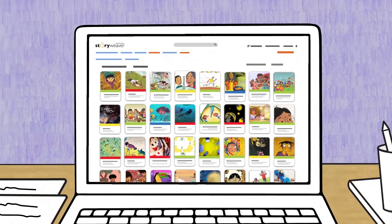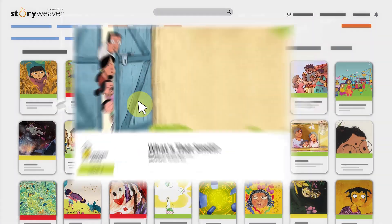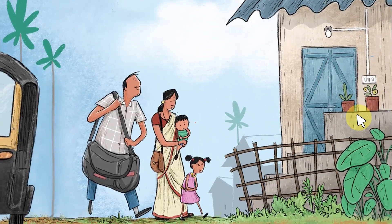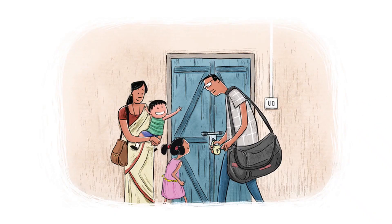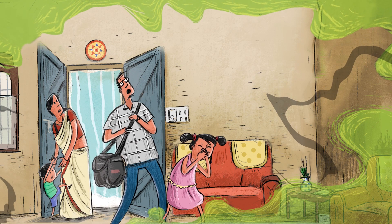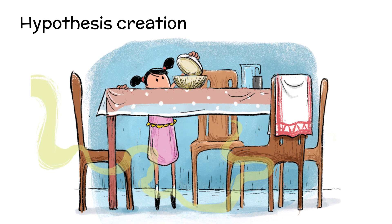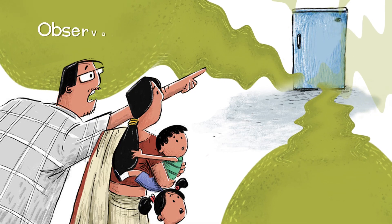Let's take the example of a simple everyday phenomenon from the storybook 'What's That Smell?', where a family returns home from a holiday to an unpleasant smell in the house. It leads us to inquire: what is happening? What is that unpleasant smell? The children in the story check different parts of the house to find the real source of the smell.